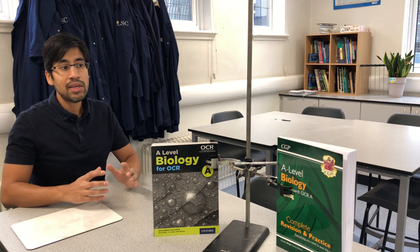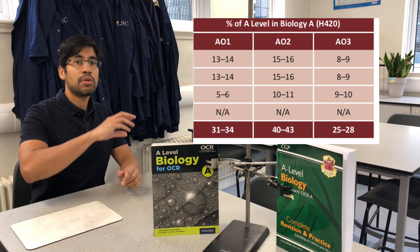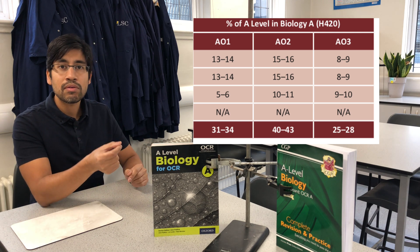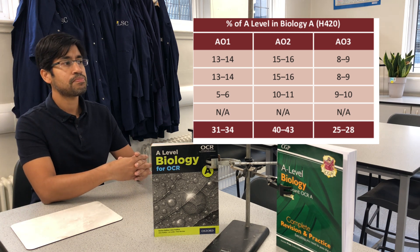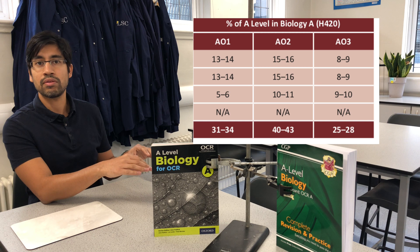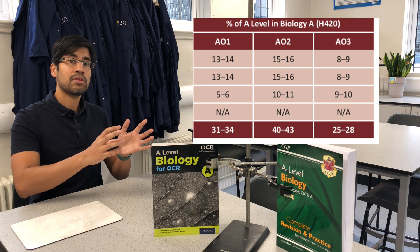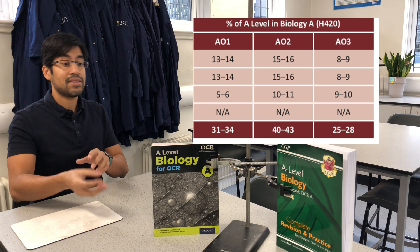The way the exams are now, the thing that's going to differentiate people who get A stars, A's and B's versus people who get more modest grades is their ability to gain marks based on application. There are marks on the exams — about 20–30% — that are there for knowing your content, just purely knowing the key points. But the big chunk of middle marks are for being able to apply the concepts and knowledge in new scenarios, in new contexts.